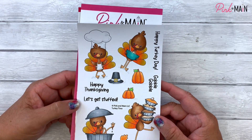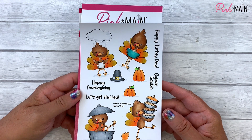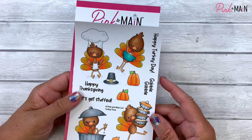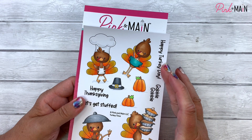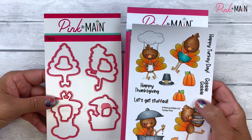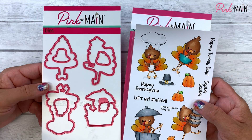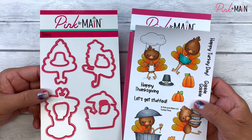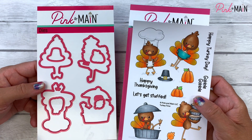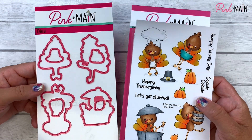If you subscribe to our stamp of the month, you will get the 4x6 stamp set for $12 with free shipping, and this stamp set, if it goes on regular sale, will be $15. If you subscribe to the stamp and die of the month, you're going to get the 4x6 stamp set plus its coordinating dies, and that will be just $24 billed every month on the 10th of the month with free shipping. You can't beat that.